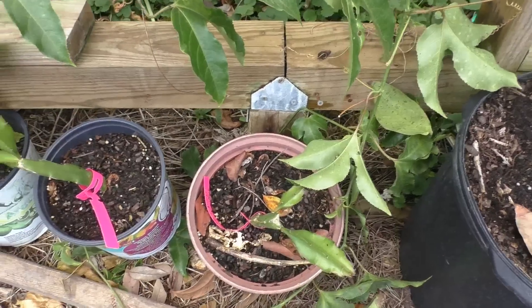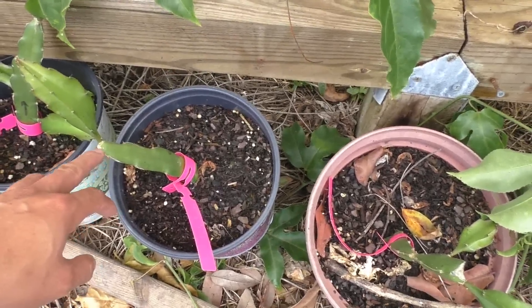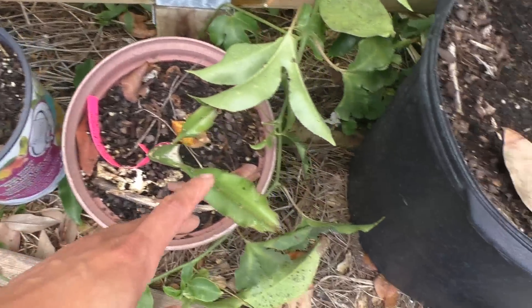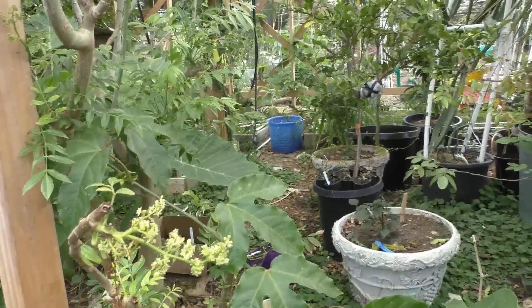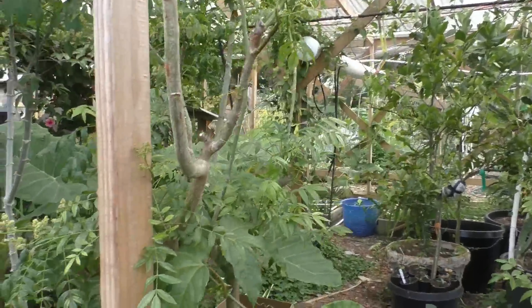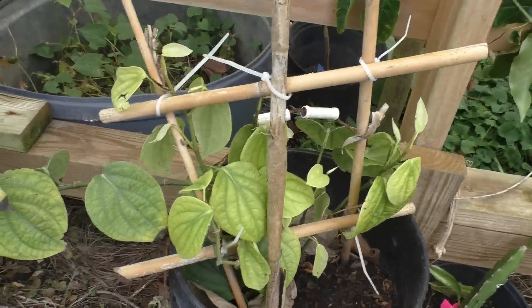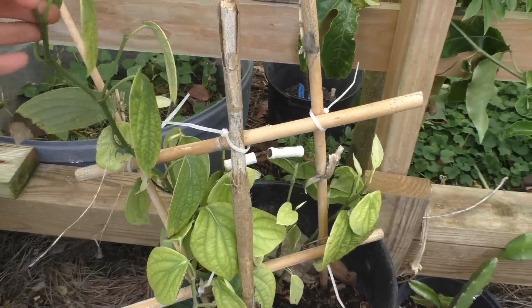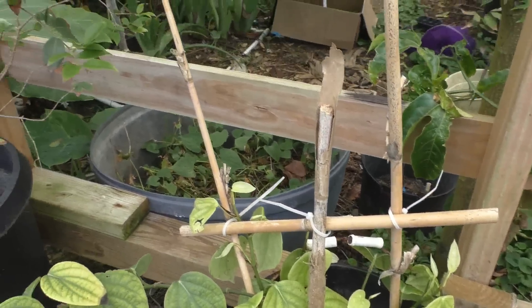Down here I've got some red dragon fruits — the skin is red and the inside is red too. I purchased them as street cuttings online and now I can see some new growth. Here's my June plum — I see a lot of new flowers and this is inside the greenhouse. I also have black pepper plants, but it's been two years and they haven't taken off.